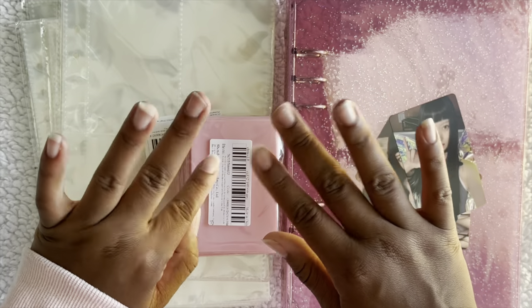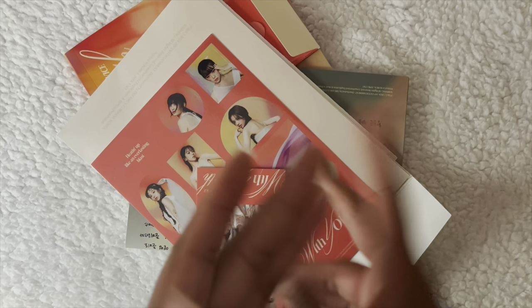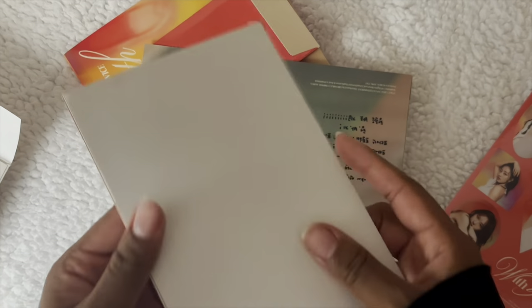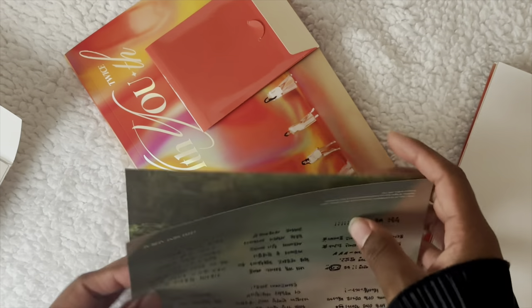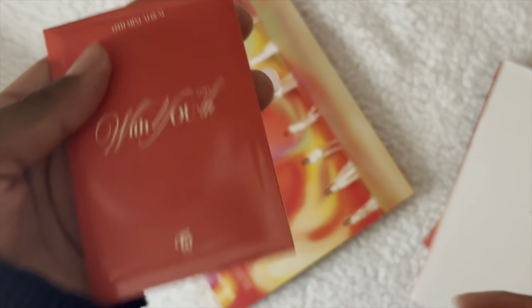Hey — this is the second to last part. I have two things and then a lot more coming in the mail. I bought a Twice album — I opened it though. Here are all the inclusions: this is a group poster and then I got Jeongyeon's letter poster — it's where the OT9 pops go — and then this is the album.